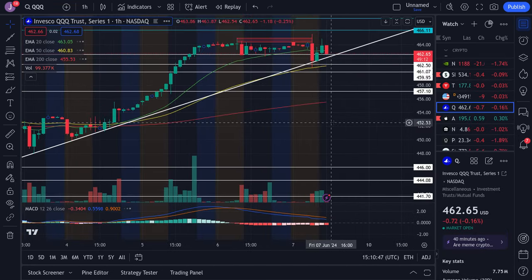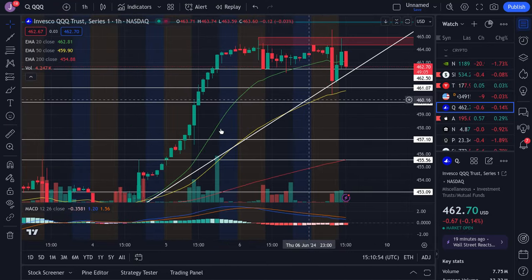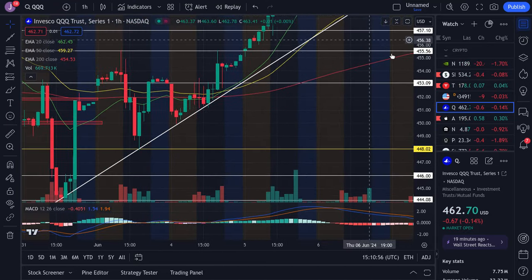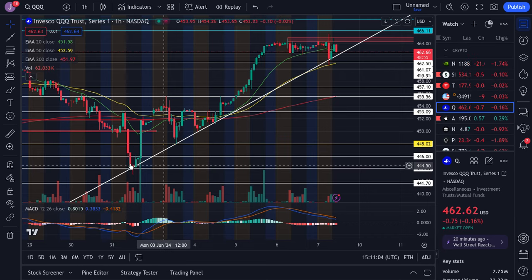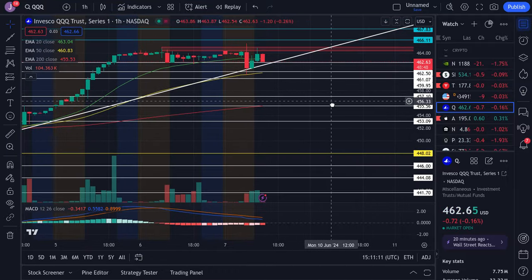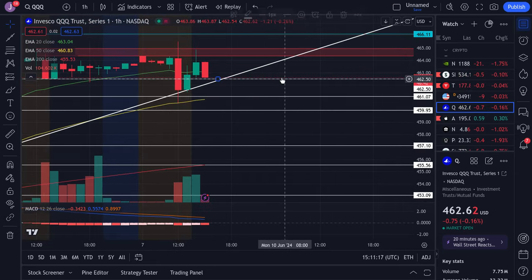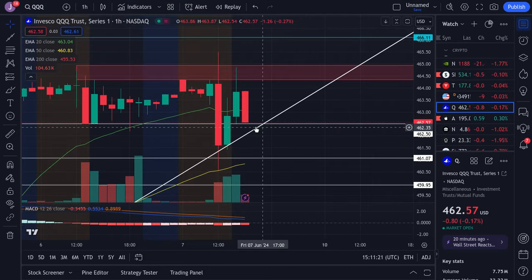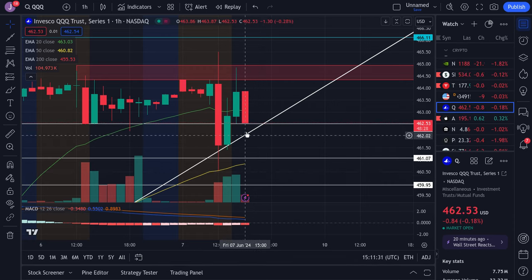For the QQQ, we have resistance currently around $465 and support where this trend line happens to be, just like SPY. As you can see, we're still holding up very well on this trend line. This big white trend line I have drawn — the QQQ has touched it and bounced multiple times, and we're still holding up. The QQQ is showing a little bit of weakness thanks to NVIDIA dipping, which is a big reason why it's coming down, and now we're approaching this trend line. Watch $462.50 and this trend line — if we close below it, there's going to be a risk of dipping lower all the way down to the lower $460s. If we hold this, we could try to rebound. I'll be watching this very carefully on a level-by-level basis.